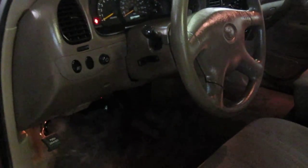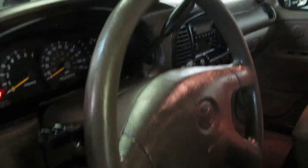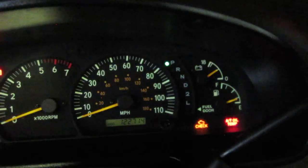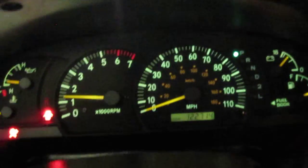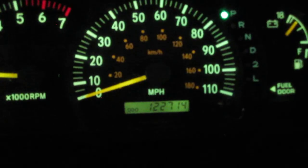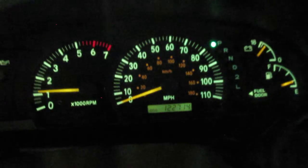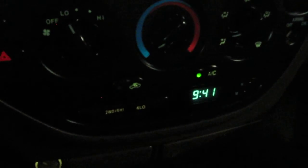Let me step in here and confirm the miles for you. 122,714. Excellent miles for the year model. Over here we have your stereo CD player with a cassette deck. Down below we have the AC controls — let me turn that AC off because sometimes it can be noisy on the camera. And down at the bottom here we have the four-wheel drive push-button controls.